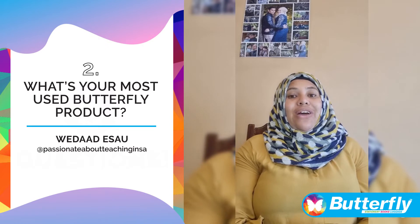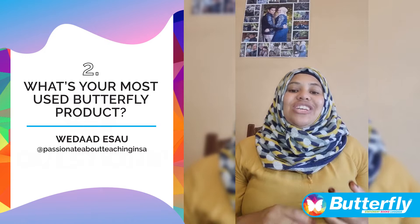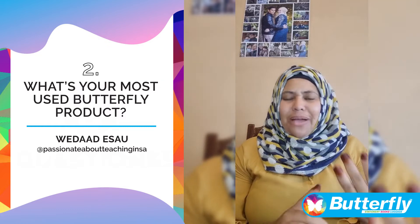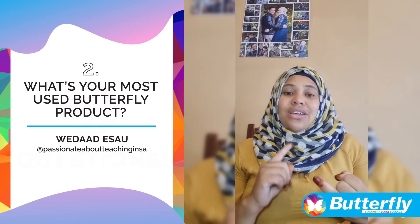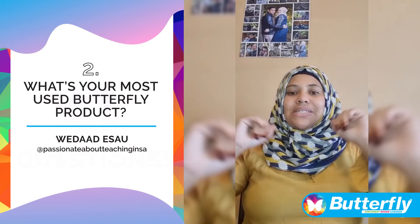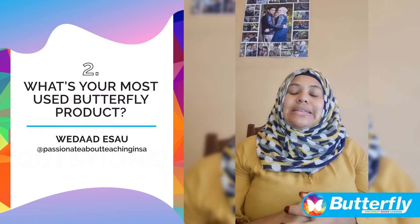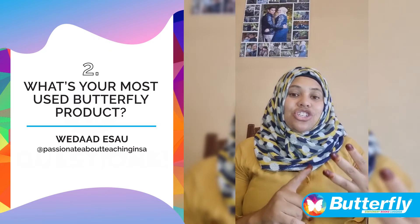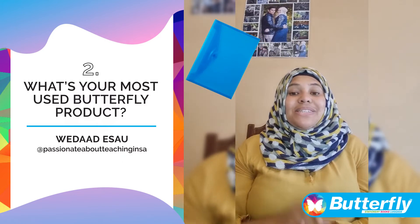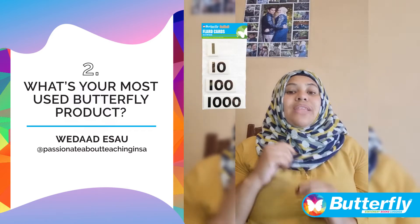One of the most used products in my classroom is the Butterfly products — the paper and the cardboard. It is something I use every day, from our book covers, to our tearing and pasting activities, to making our baskets, our caps, to making our cards, making my personal resources. I do use a lot of other products, such as the Butterfly carrier documents, where I put my assessments and resources, and teacher resources such as the floor cards and the magnifying glass.